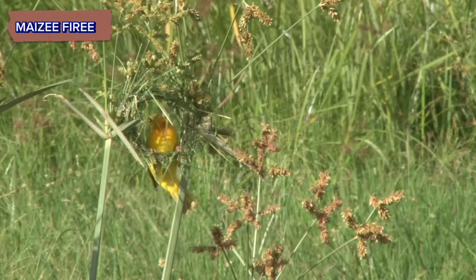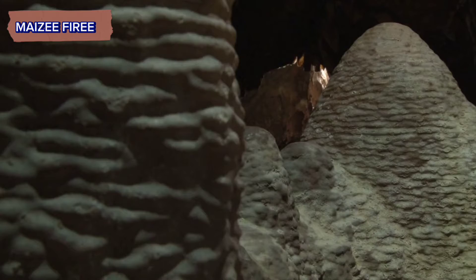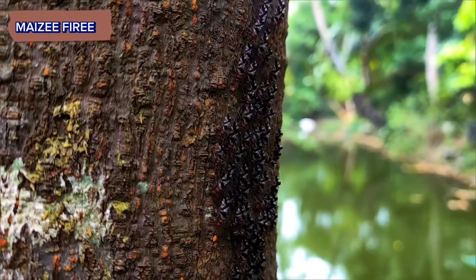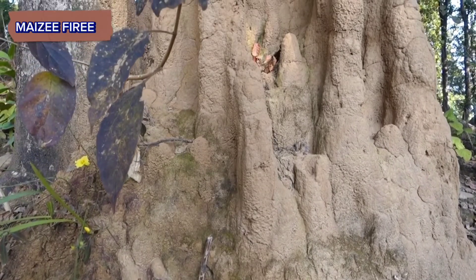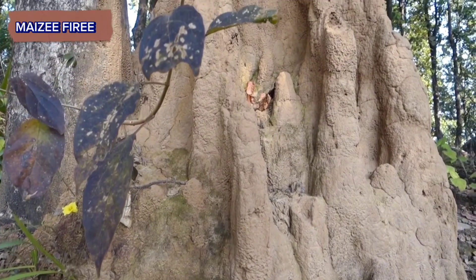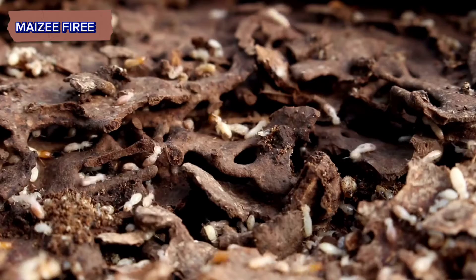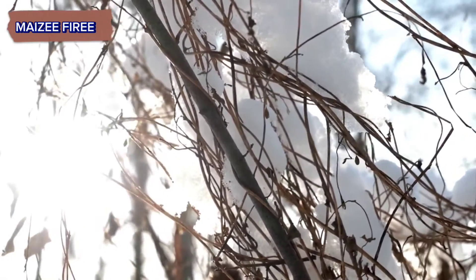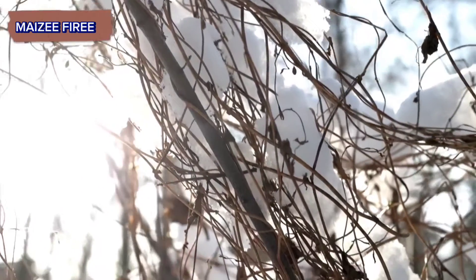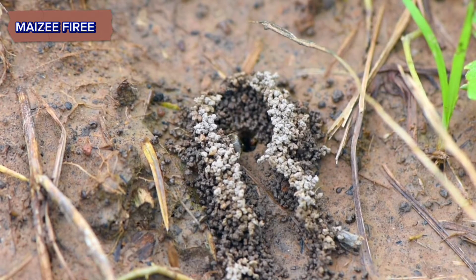Termites, often called the architects of the insect world, are renowned for their remarkable ability to construct elaborate nests, known as mounds or hills. These nests serve as shelter for the colony, protecting the termites from predators, regulating temperature and humidity, and providing a conducive environment for their survival and reproduction. Here's a detailed explanation of how termites build their homes.